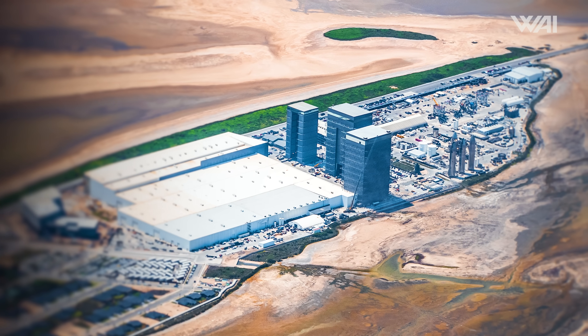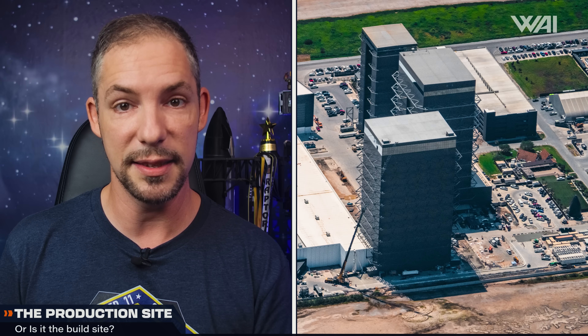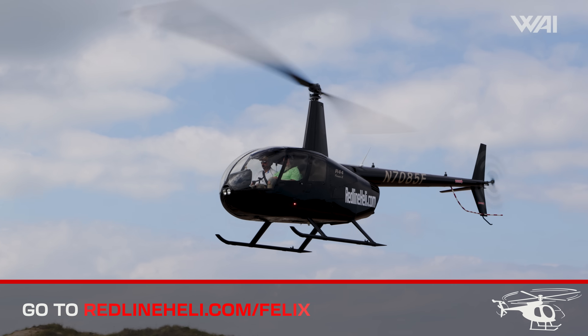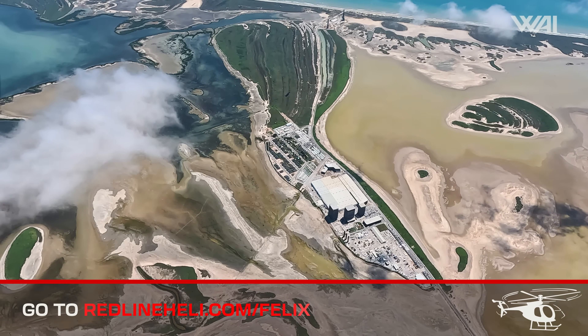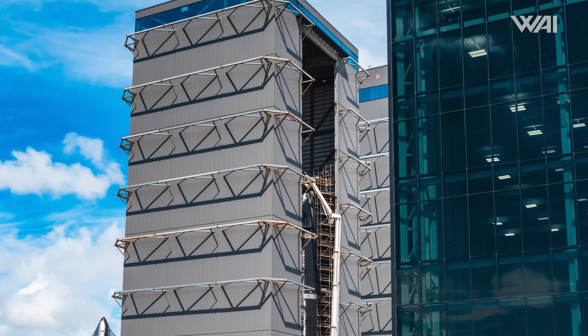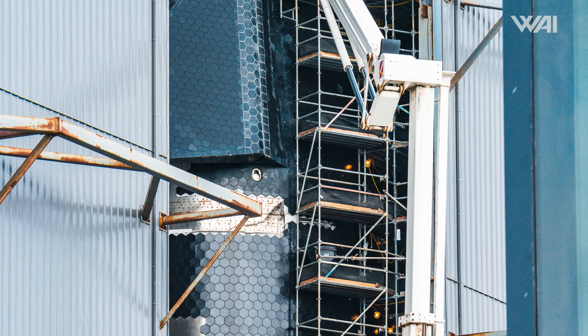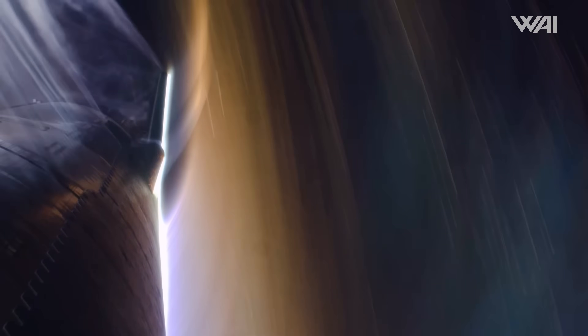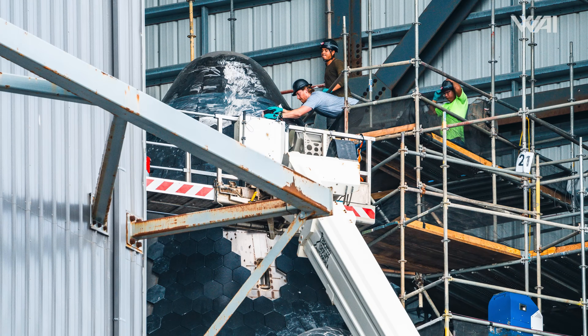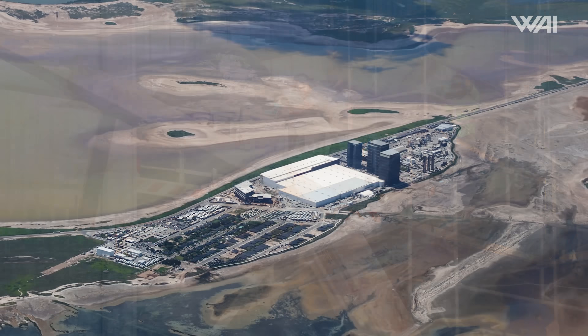Moving on, we look to the west where we find the second largest structures at Starbase: the Megabase. The smaller bay, also known as the High Bay, currently only accommodates one vehicle, Ship 31. It's been undergoing tiling after Flight 4 called for a complete overhaul of the heat shield, but this past week it has been relatively slow with only a little work completed. Let's take a look at Megabay 2.